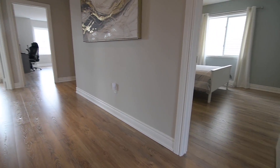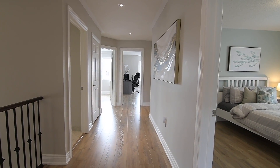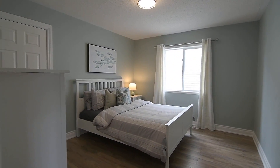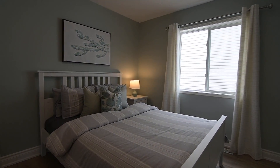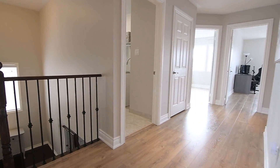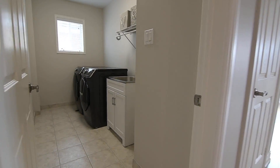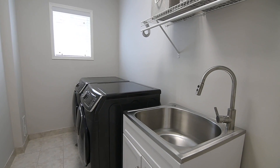Luxury wide plank laminate flooring seamlessly flows throughout the upper level, which showcases pot lights in the hallway, two washrooms, and four spacious bedrooms — all with updated lighting, large windows, and good-sized closets. Also on this level is a convenient laundry room with ceramic flooring, a stainless steel sink, a front-load washer and dryer, and a linen closet just outside its door.